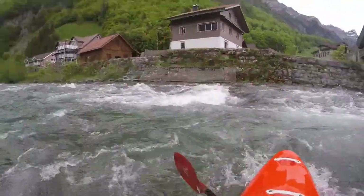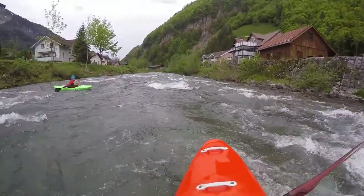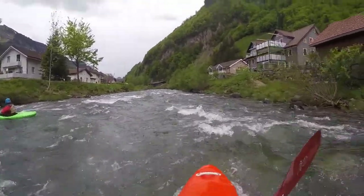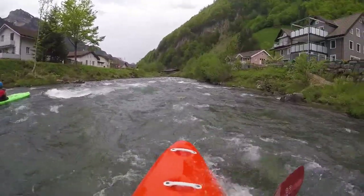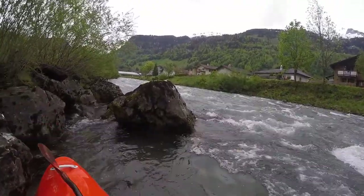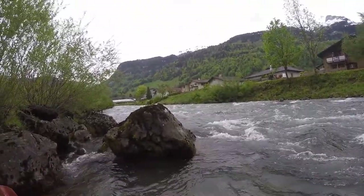On good water levels you can also put-in further up at the confluence with Starzlen. This here is about 25 cubic meters per second, somewhat below a medium flow, a good level to avoid most stones.